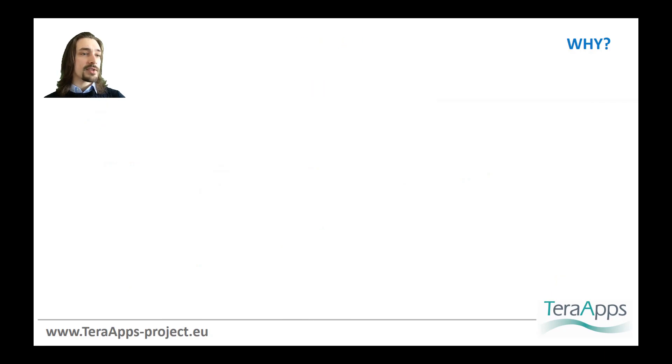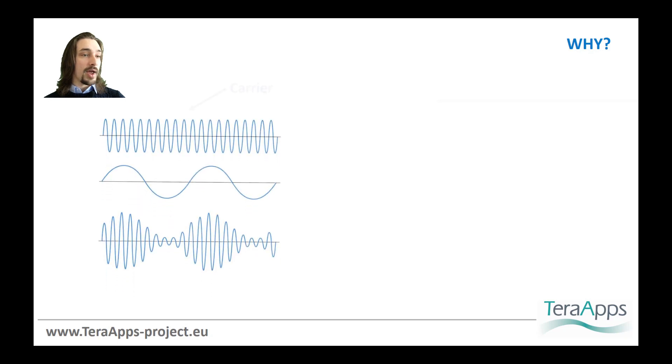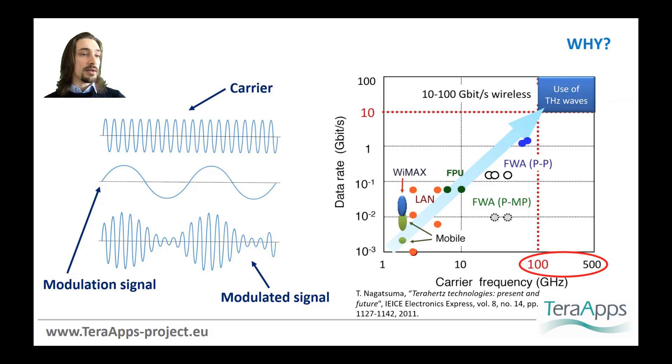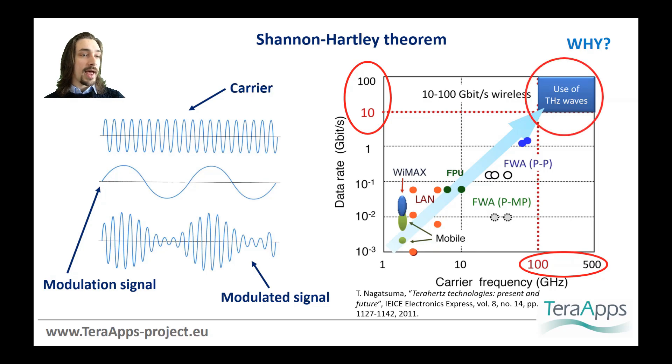So how can Terahertz radiation benefit in terms of data rate? Let's suppose we have a carrier wave and modulate it through an external signal. In principle, the higher the carrier frequency, the higher the allowed bandwidth associated with the communication channel, and so the greater the amount of data that can be transmitted at a time, as can be seen in this graph. This is explained by the so-called Shannon-Hartley theorem. Therefore, Terahertz radiation will help in following Edholm's law of bandwidth.